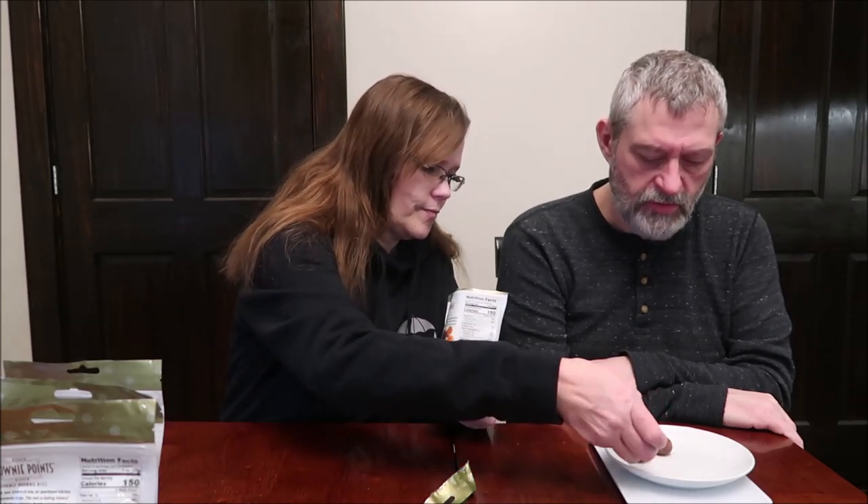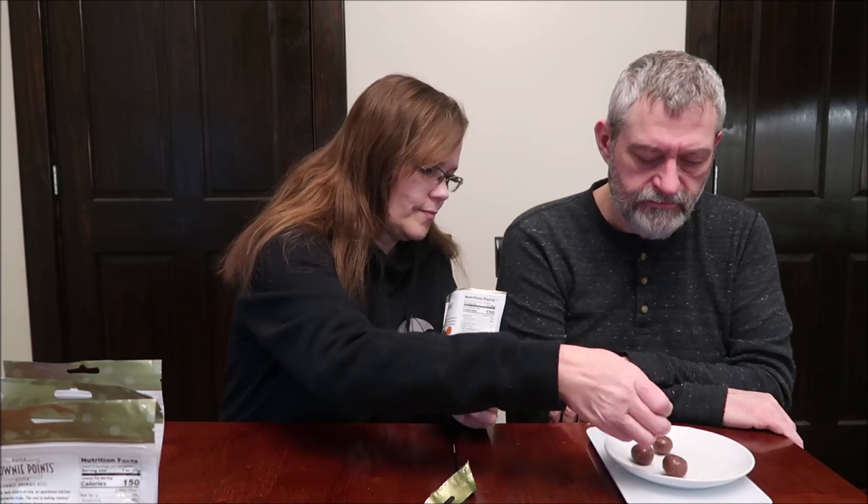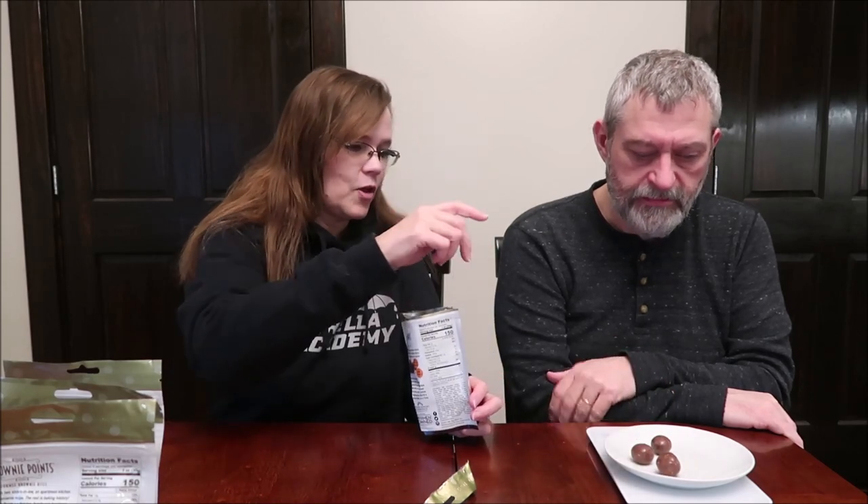Most packages say one ounce is 28 grams, but sometimes they do say 30 — it's probably 1.1 ounce. These are big. Oh, they smell good. They're very strong — like malted milk balls. You get about three of those per serving. So three pieces weigh exactly 30 grams.